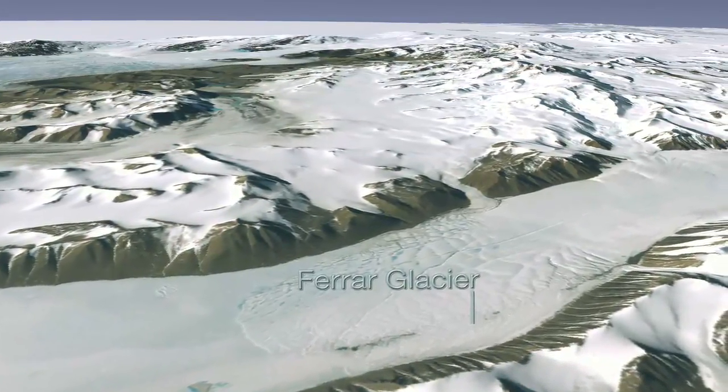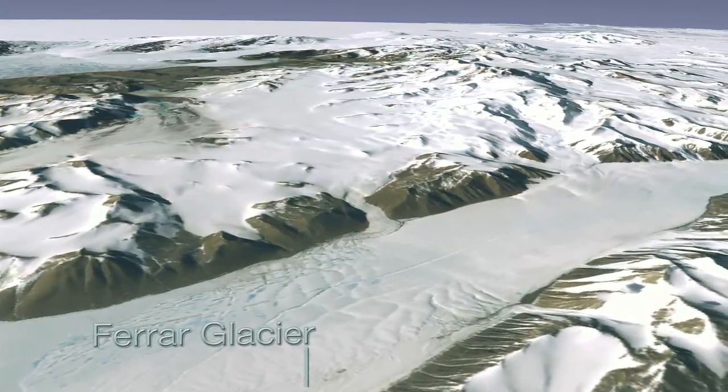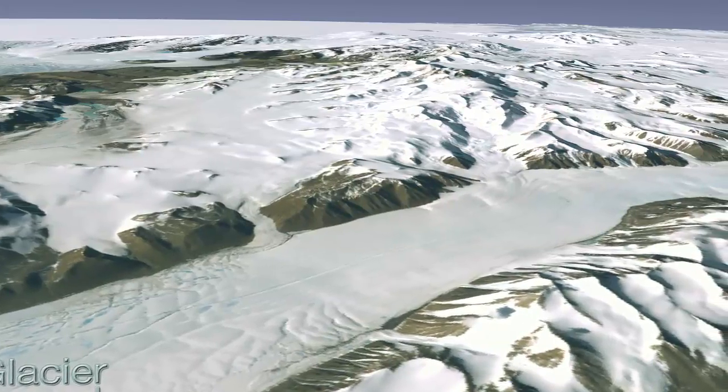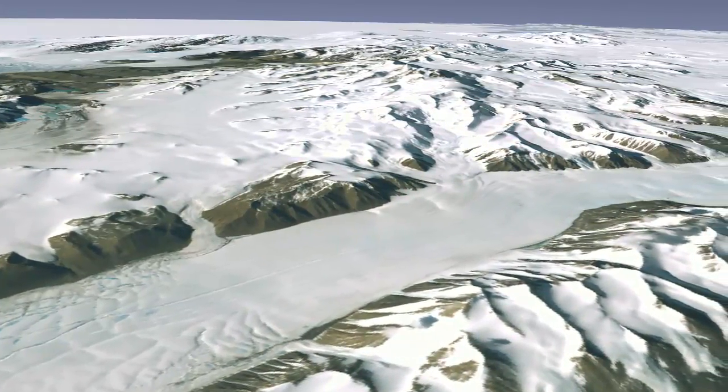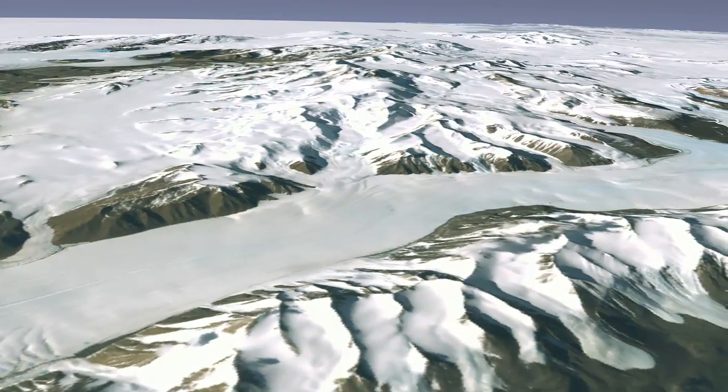Glaciers are essentially slow-moving rivers of ice, and they gradually deform over time. These masses of ice form when snow accumulates in a stretch of land over thousands of years. The snow eventually compresses enough to form dense glacial ice.